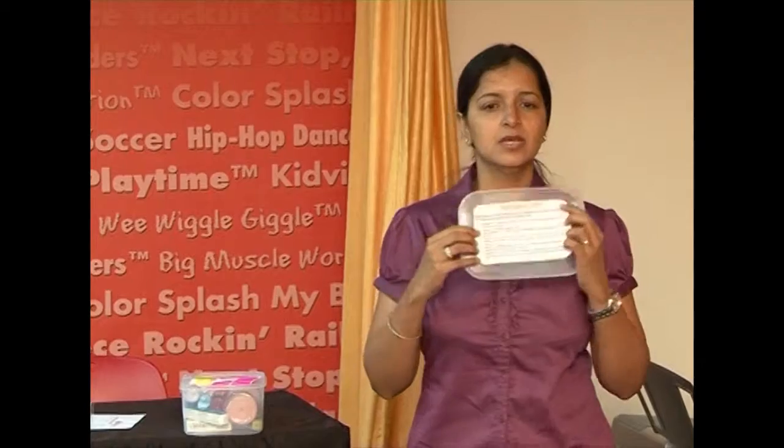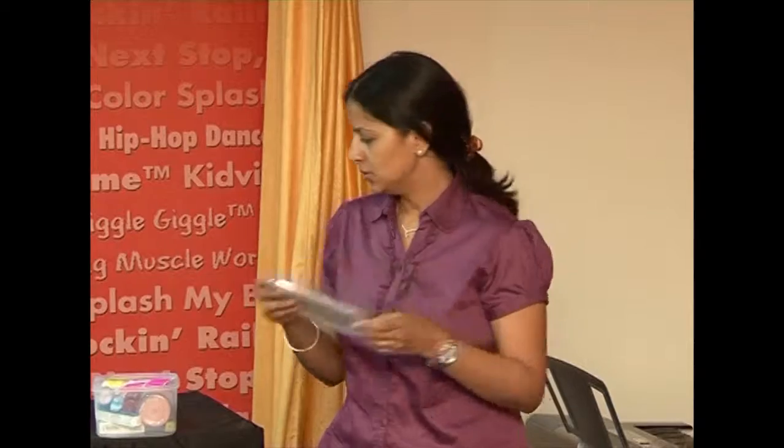Have a key for the medicines. Sometimes if you are not there and it's your husband or the caretaker, let them know which medicine is for what. Don't keep them guessing.